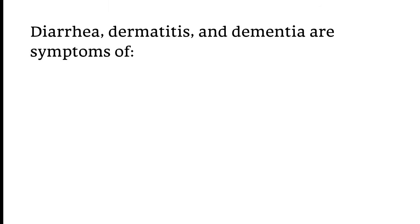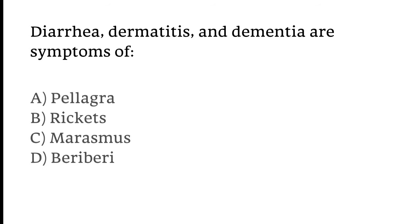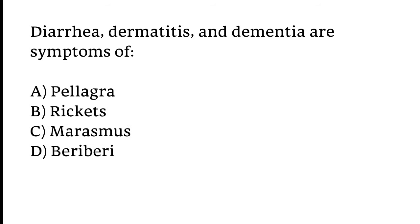Diarrhea, dermatitis, and dementia are symptoms of which condition: pellagra, rickets, marasmus, or beriberi? The correct answer is Option A — Diarrhea, dermatitis, and dementia are symptoms of pellagra.